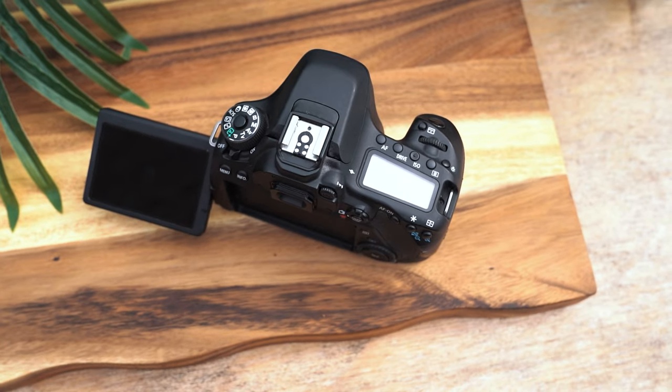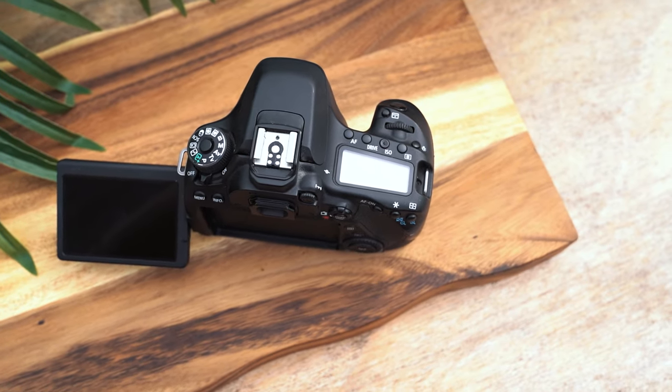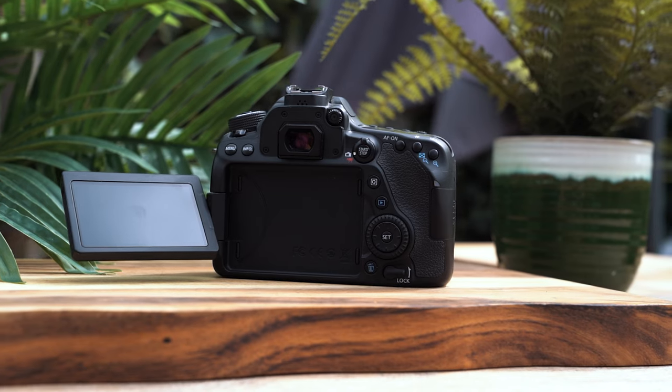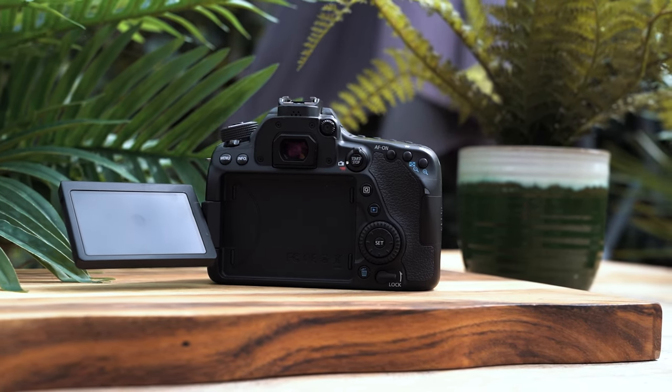You've got a nice LCD screen on the top, so you can use this without the actual LCD screen at the back for stills. You've got all kinds of controls — drive, ISO, the mode switcher. On the back, there is no joystick, which is weird to me, but only because I'm coming from 2022 where I'm so used to joysticks. That didn't bother me when I owned this camera, so I don't see why it should bother me now. You've still got the D-pad, a scroll wheel, a wheel up top, and the menus are really easy to use.